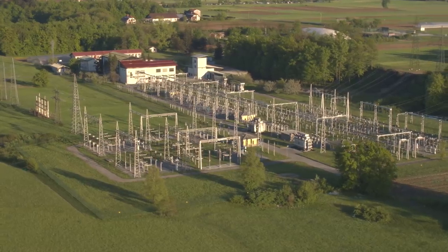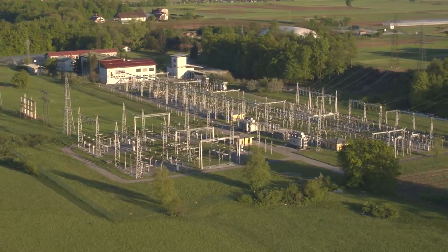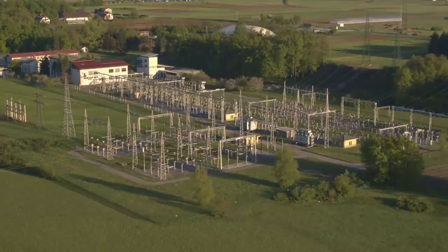Many of those challenges are overcome at a facility which, at first glance, often looks like a chaotic and dangerous mess of wires and equipment, but which actually serves a number of essential roles in our electrical grid. The substation.